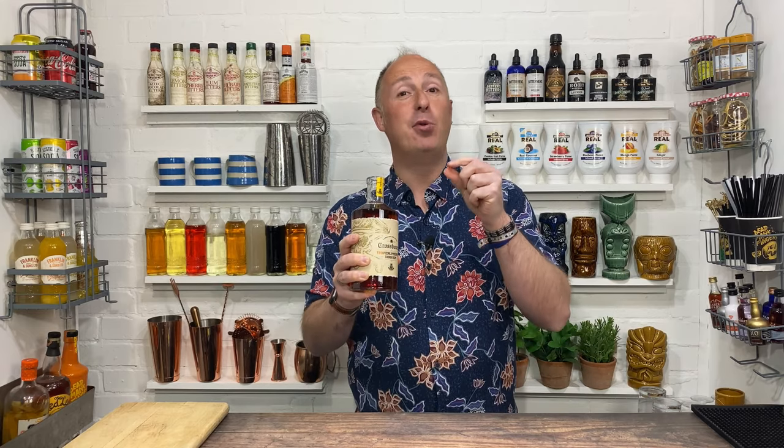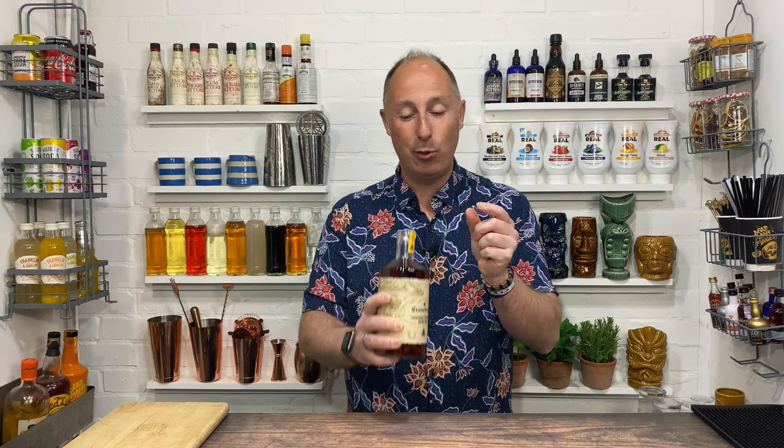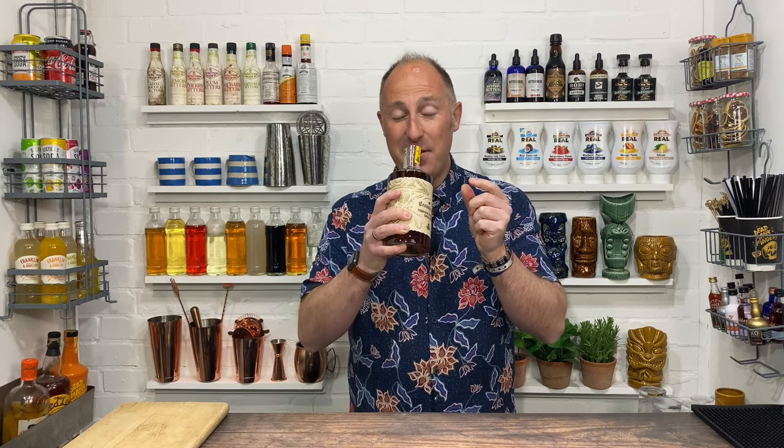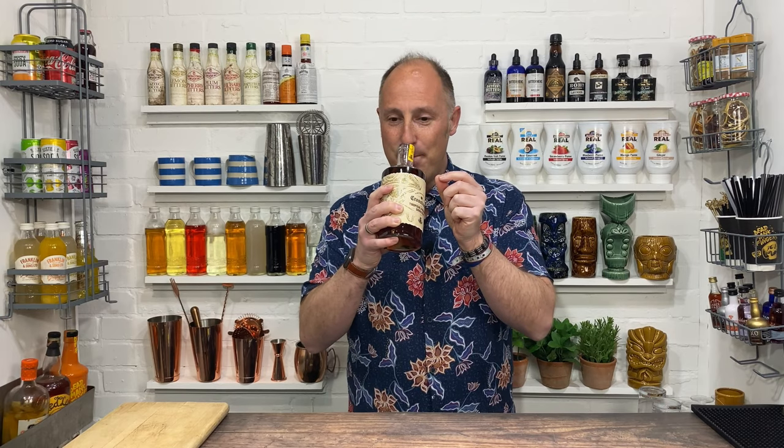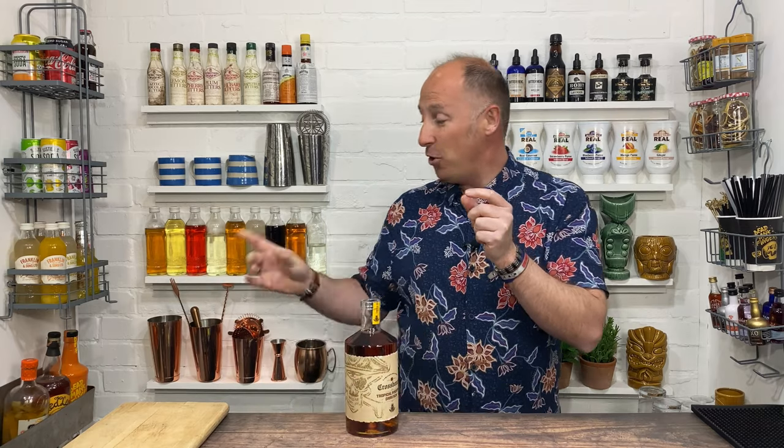Right then, smell wise. This is quite interesting. Very subtle pineapple on the nose - it doesn't hit you at all, just very, very subtle. That actually reminds me of Plantation's Stiggin's Fancy. When you crack that, although you do get that it is a rum, it's just that subtle, very, very subtle kind of hints of pineapple coming through. And it's the same with this. I do actually get that little subtle hint of apple, but yeah, it's just very, very subtle.